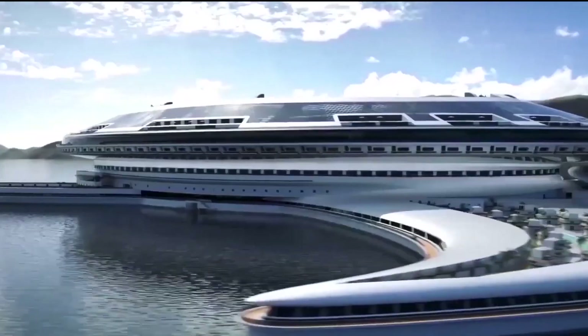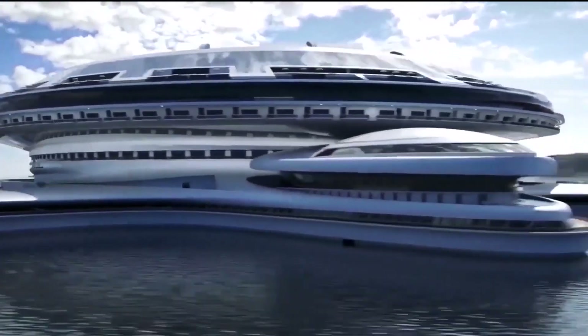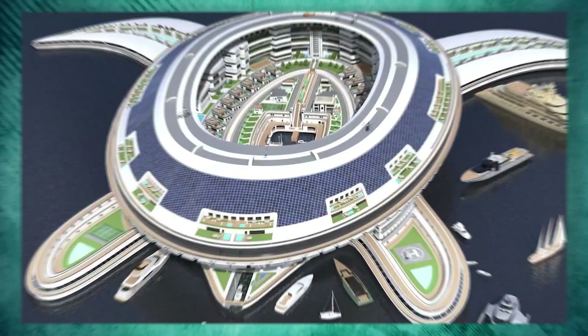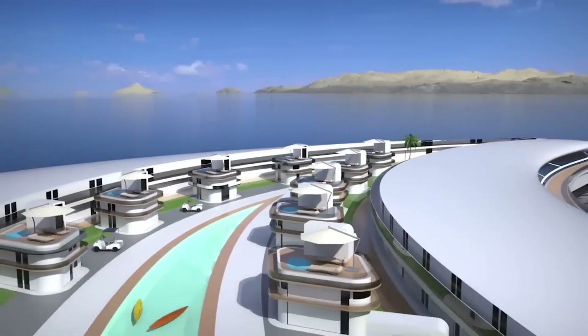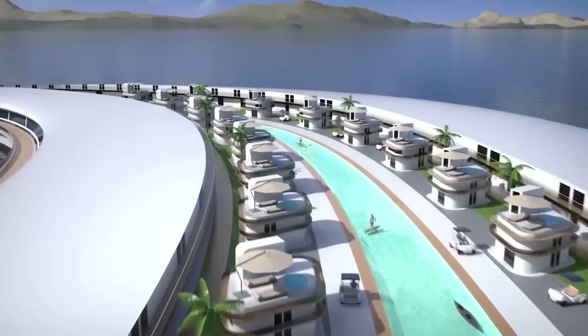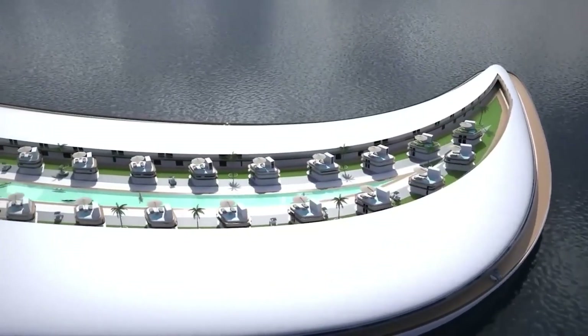Pangaeos, the turtle-shaped $8 billion Terra Yacht in Saudi Arabia, dubbed the world's largest floating structure ever built, will be home to yet another one-of-a-kind architectural marvel. Pangaeos is a turtle-shaped Terra Yacht designed by Lazzarini Design Studio, an Italian firm that specializes in artistic visualization and prototyping. Pangaeos will be 1,800 feet long and 2,000 feet wide at its widest point.